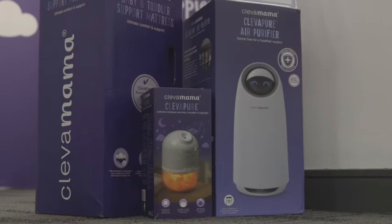Hi there, I'm Suzanne from Clever Mama and we're delighted to be back here in Harrogate today to be able to meet our UK retailers and also share with them some of our really exciting innovations and new certifications that we have here on show today.